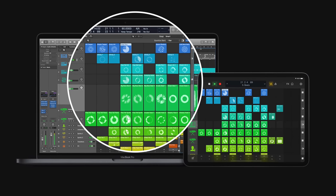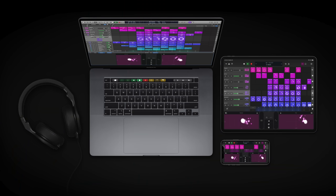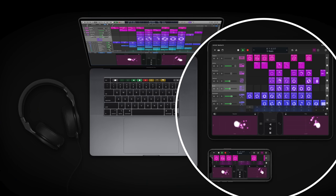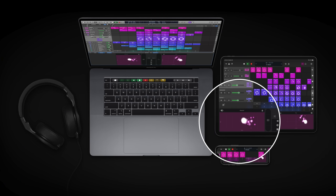Live looping allows you to load loops and samples into a grid and play or perform them while mixing up the arrangement, and everything stays in time. You can also control it with Logic Remote on your iPad, which makes it all the more fun. Looping isn't something new — Ableton has had this for years.